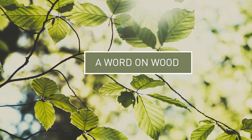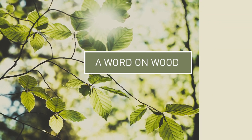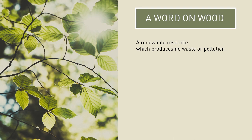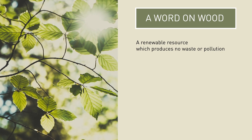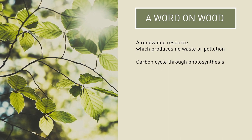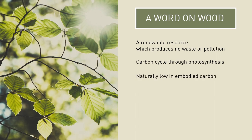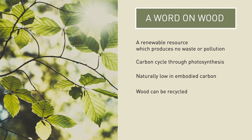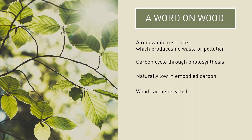Not many building materials grow on trees, literally. Made from sun, air, water and soil, wood is a naturally renewable resource. Using only wood from sustainably managed forests means forests are renewed, continue to thrive and remain healthy, as well as capturing carbon from the atmosphere — known as the carbon cycle through photosynthesis. For low carbon buildings, hardwood is a great material to use as it is naturally low in embodied carbon. Solid wood can be recycled at the end of its life, and off-cuts and waste during the installation phase can also be recycled. This presentation will show you how using more wood is good for the environment.